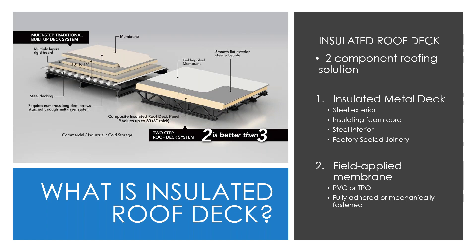Now Brian: how does the insulated roof deck system compare to conventional built-up deck systems? In the traditional system, steel decking is installed first, then the first layer of rigid board insulation, followed by additional layers to meet the project's R-value requirements based on building use and location, and finally the membrane is installed over the top. In an insulated roof deck system, the steel and insulation are combined into one step.